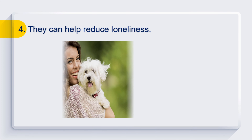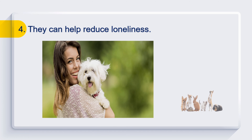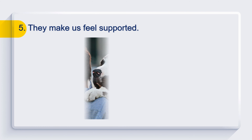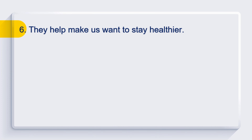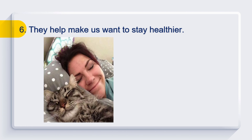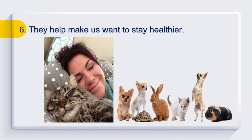They can help reduce loneliness. They make us feel supported. They help make us want to stay healthier. So, having a pet improves the quality of our lives.